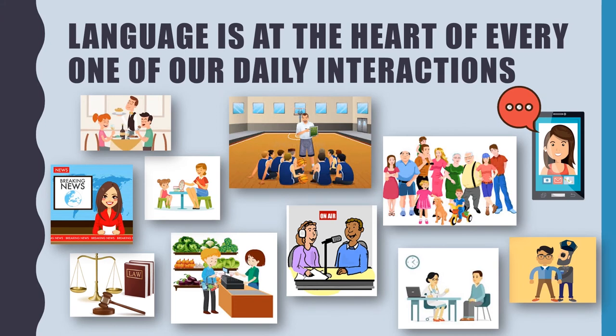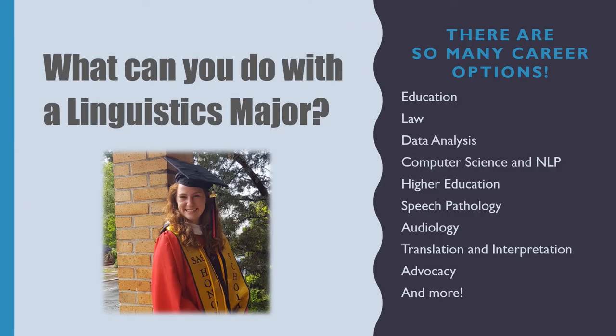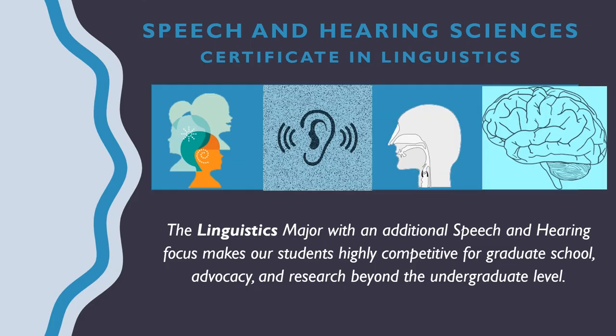Language is at the heart of every one of our daily interactions. No matter what you're engaging in on a daily basis, language is there. And there are so many career options in linguistics. One I'd like to highlight is speech pathology and audiology. In linguistics, we have a Speech and Hearing Certificate, which is exclusively for linguistics majors. This focus makes our students highly competitive for graduate school, skilled for working in advocacy of public policy and education and language, and competitive researchers beyond the undergraduate level.